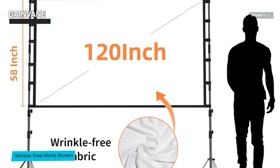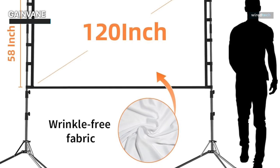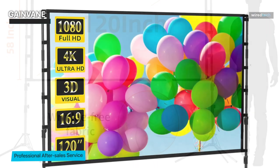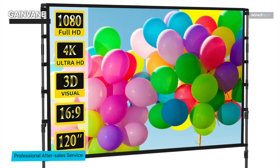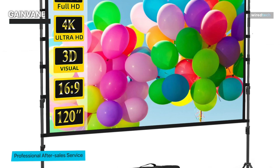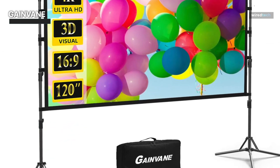The lightweight and portable construction of the Game Vein screen makes it incredibly versatile, suitable for both indoor and outdoor use and providing flexibility in your setup choices. It also comes with a convenient carry bag, making transportation a breeze.